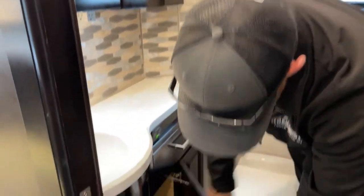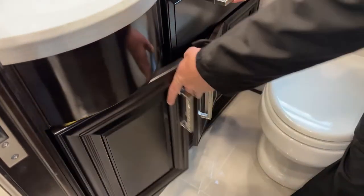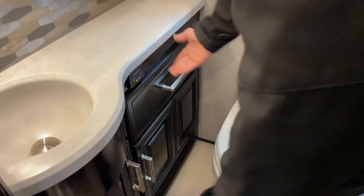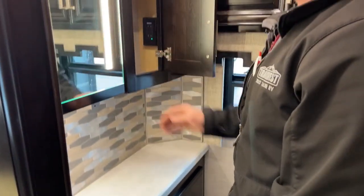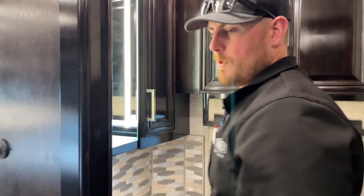Down below in the half bath there's more storage, one more drawer, and there are outlets up in this medicine cabinet. If you need power for your hair dryer, razor, or whatever, you have power available in the half bath.